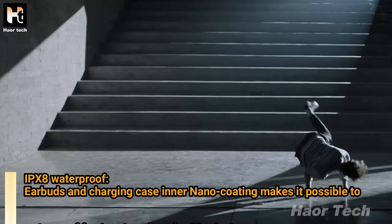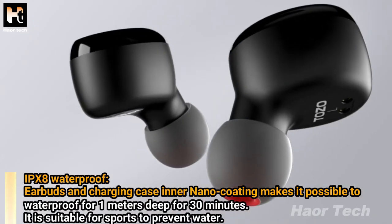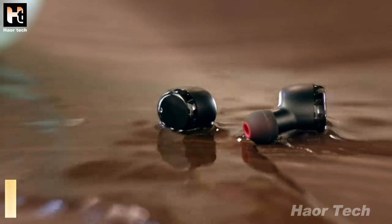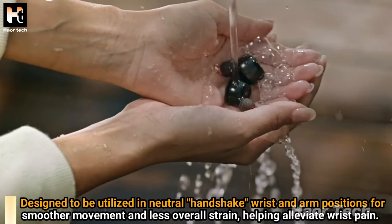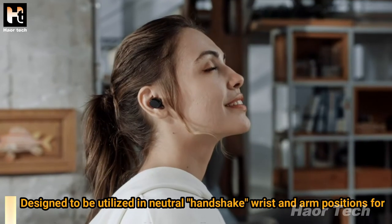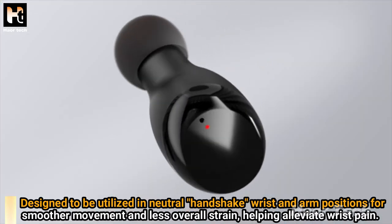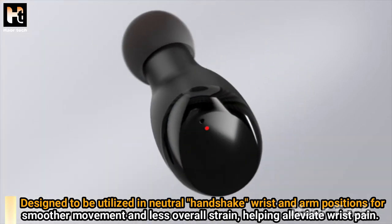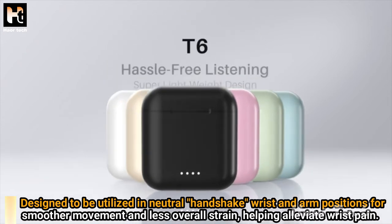IPX8 waterproof: nano coating on the earbuds and charging case makes it waterproof to 1 meter deep for 30 minutes, suitable for sports and sweating at the gym. The earbuds and case can even be washed with water and soap. One-step pairing: pick up both earbuds from the charging case and they connect to each other automatically, then simply enter your phone's Bluetooth settings to pair.